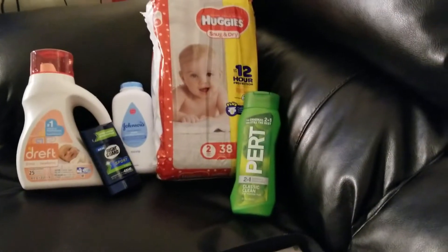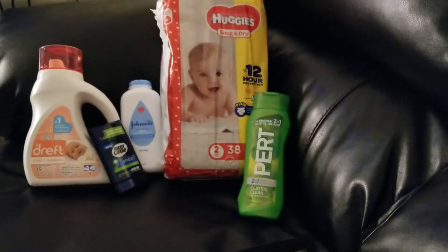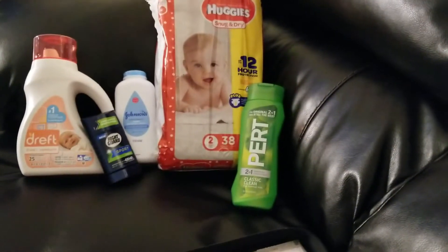Hey guys, welcome back to my channel, Deals Amore with Mommy of Four. This was one of my transactions that I did for the $5 off $25 at Dollar General.